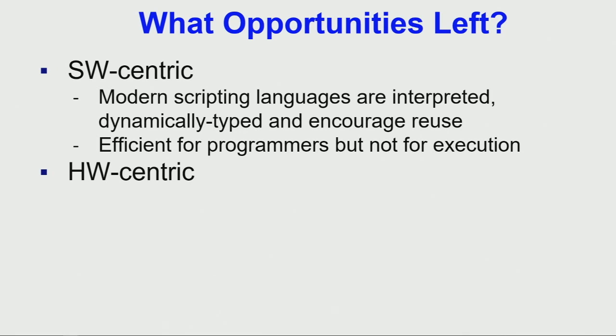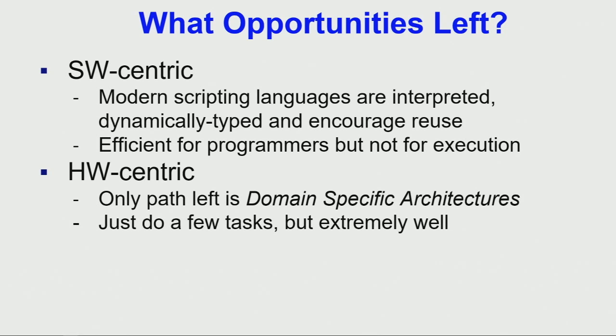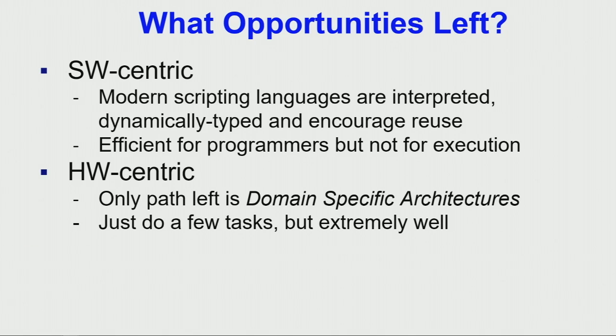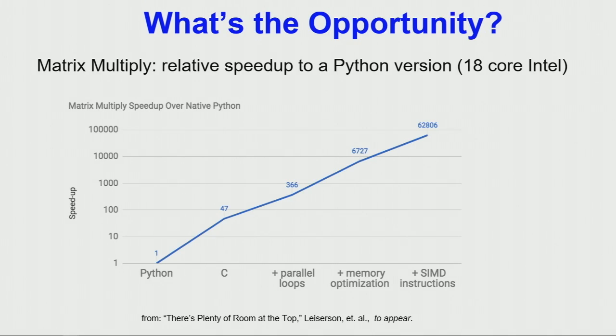From the hardware side, the only trick architects have left is domain-specific architectures. Domain-specific architectures only do a few tasks — they don't do everything, they're not like a standard CPU — but they do those few things really well. When you combine these two together, domain-specific languages and domain-specific architectures are synergistic because we're raising the hardware-software interface.